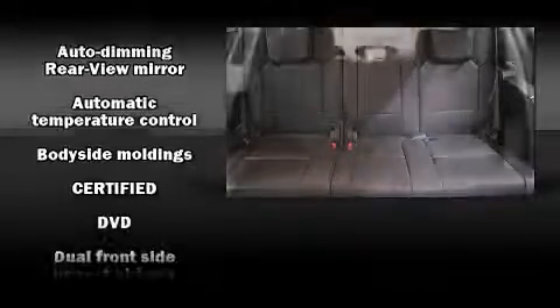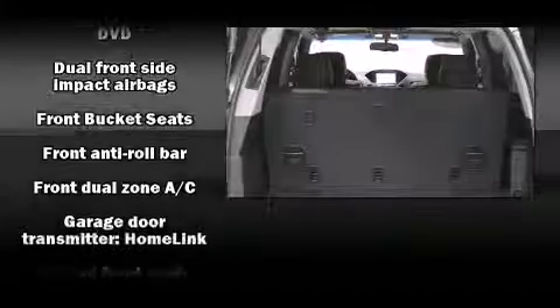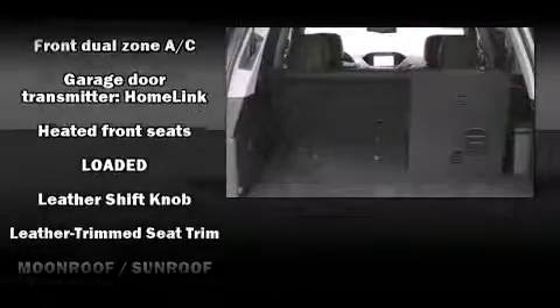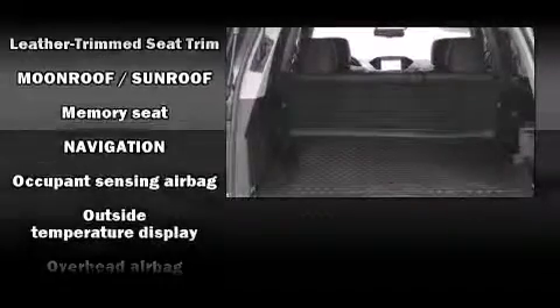Rear LCD monitors provide entertainment that your passengers will appreciate, no matter how far the drive. In the event of a rollover collision, side curtain airbags provide additional protection for outboard-seated passengers.